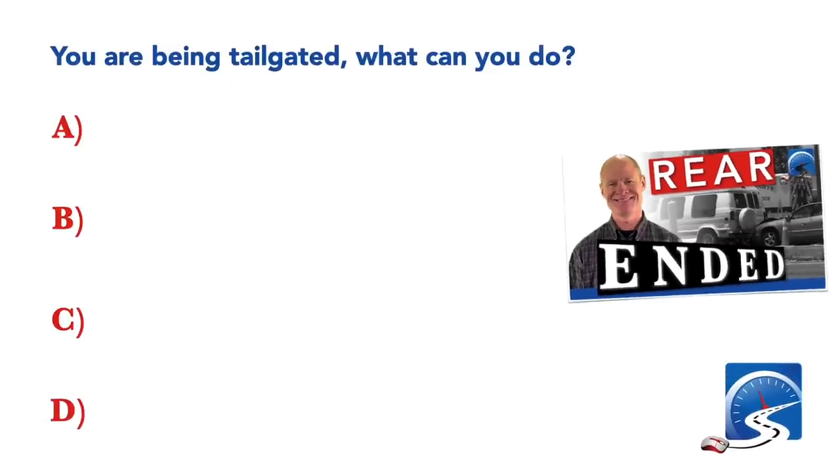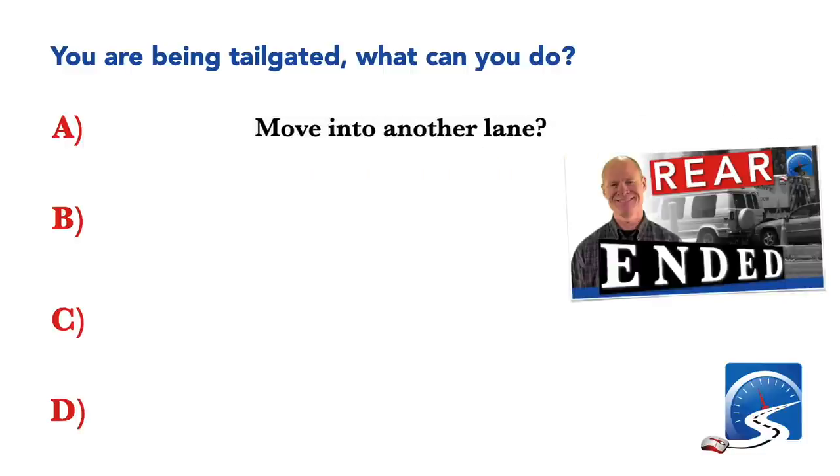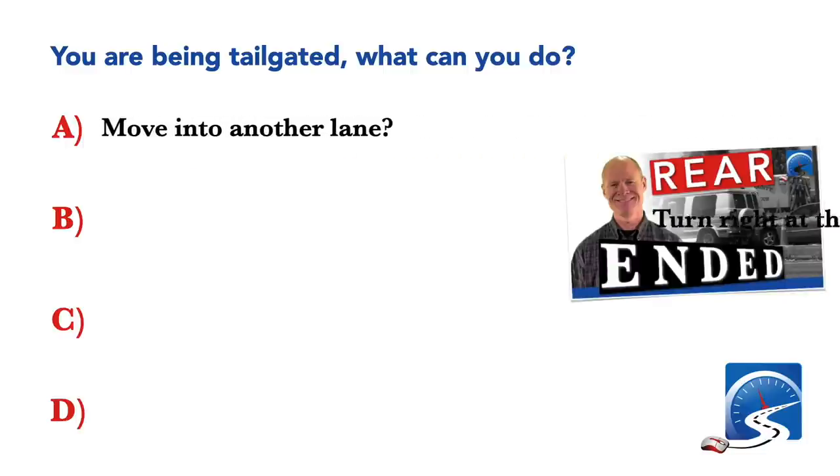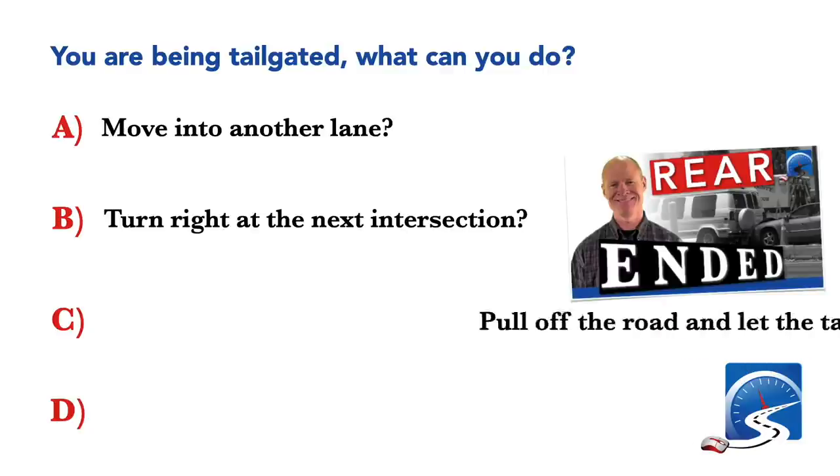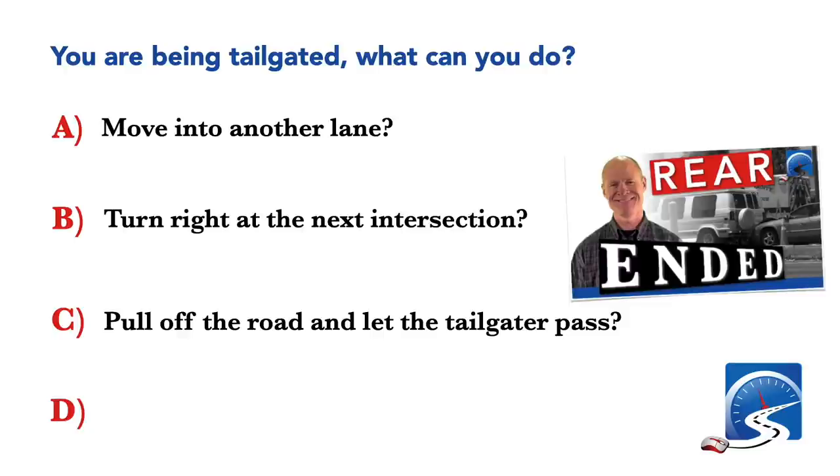You are being tailgated. What can you do? Move into another lane; turn right at the next intersection; pull off the road and let the tailgater pass; or any of the above. Correct answer D: any of the above.